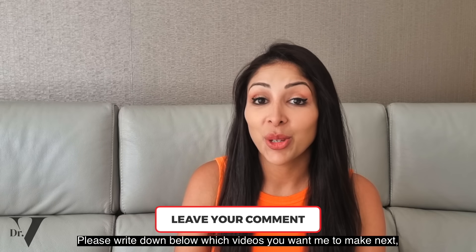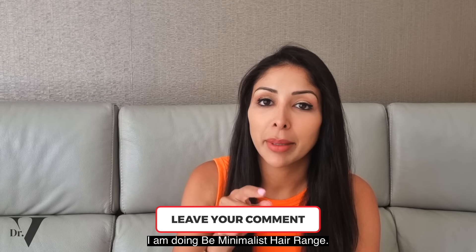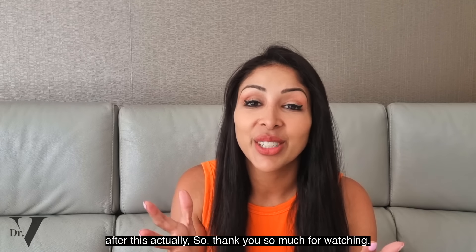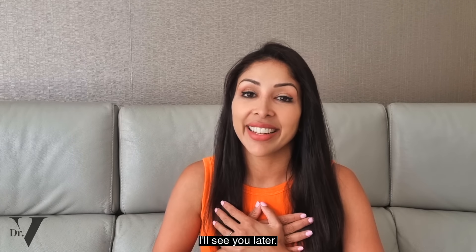Please write down below which videos you want me to make next and which brands you want me to review. I am doing the B-Minimalist hair range — I know a lot of you have asked for that, and I'm filming that right after this. Thank you so much for watching. If you've got any other questions, please write down below. I'll see you later. Bye.